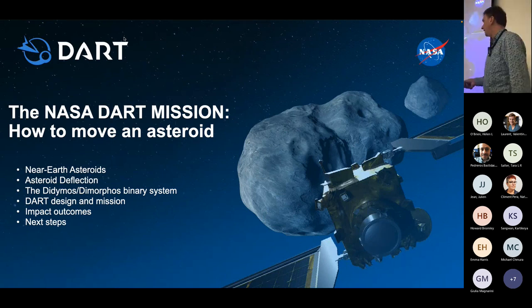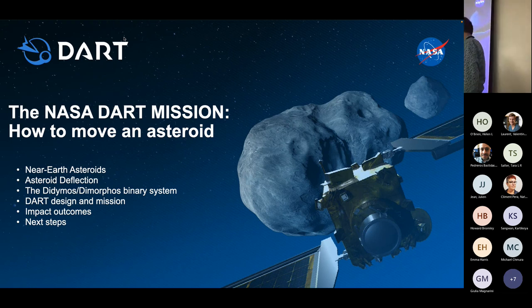I'm going to talk about deflection — how we might deflect an asteroid that in the future would be on an impact trajectory with the Earth. I'll talk about the target for this mission, the Didymos-Dimorphos binary system, how the DART mission was designed, what happened when DART reached Didymos-Dimorphos last September, and the next steps in this burgeoning field of planetary defence.